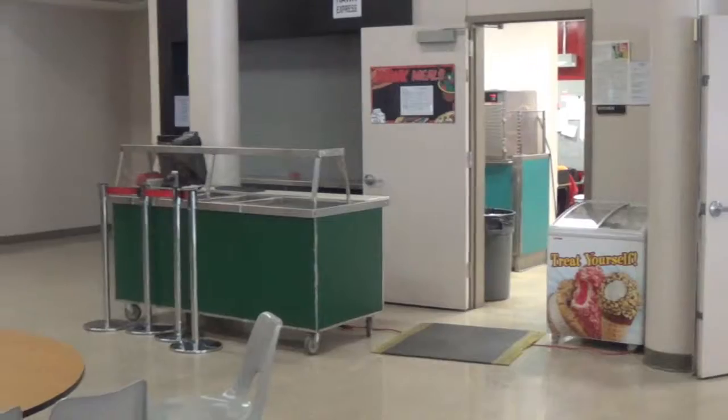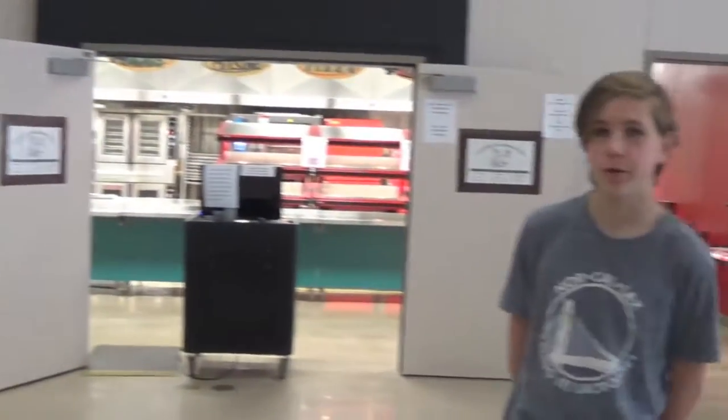This is the kitchen. It is where you will buy lunch if you are buying lunch from school. There is also an office where you can buy sweet treats like cookies and sodas.